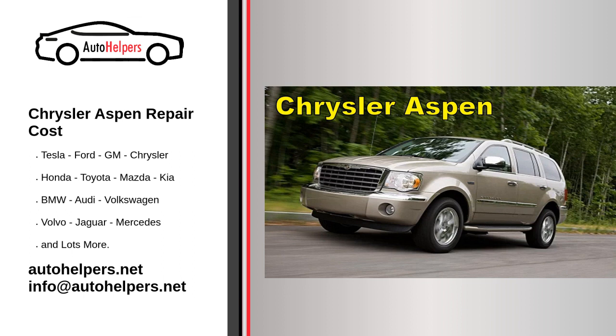The 2009 Chrysler Aspen is a full-size SUV that offers a spacious interior, powerful engine options, and a range of features. If you own a Chrysler Aspen and are seeking information about servicing, here are some general guidelines.